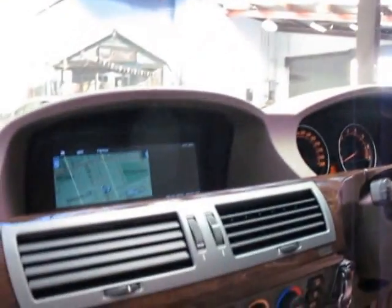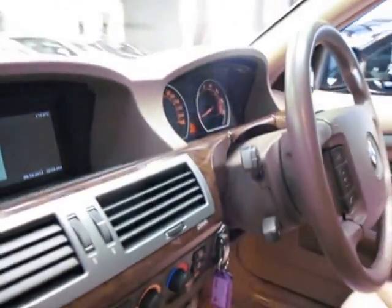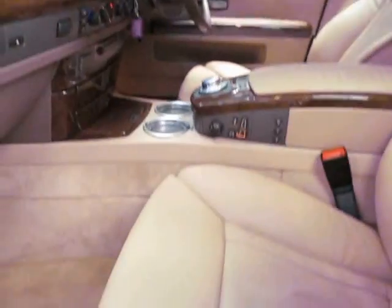Obviously it's got satellite navigation. These really did come with absolutely everything. It does have a six-stacker CD player as well. Fully electric chairs, and this section over here comes out further as well.